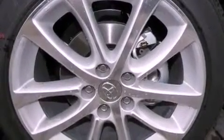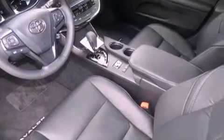Traction control, side curtain airbags, dual-power seats, and a sunroof enables you to fill the cabin with fresh air at the push of a button.